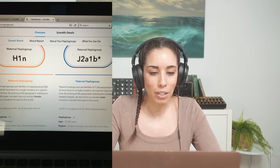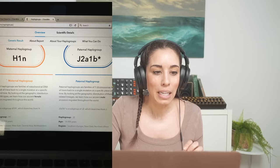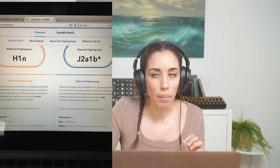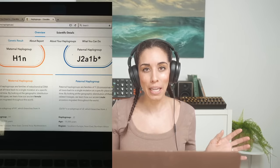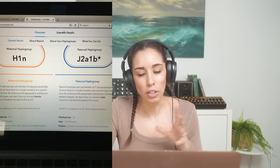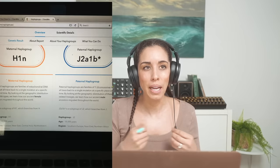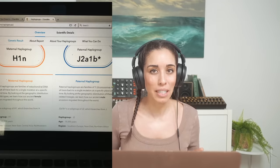His paternal haplogroup was J2A1B. The J2 haplogroup is basically the Fertile Crescent — I remember learning about Mesopotamia and the Fertile Crescent in eighth grade. Paternal haplogroups corresponding to J2 and J2A1 are very typical in Southern Italian and Mediterranean people, but they're actually a Middle Eastern haplogroup. It seems to focus a lot in Iran, North Africa, and Egypt, which based on the original DNA test made a lot of sense.